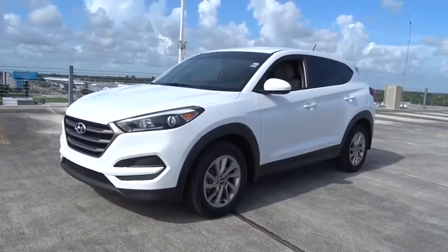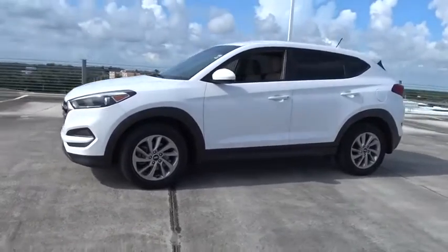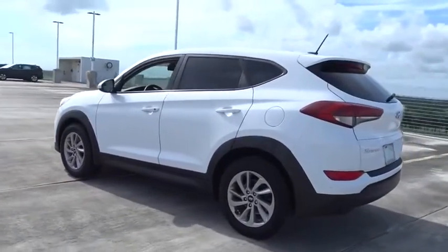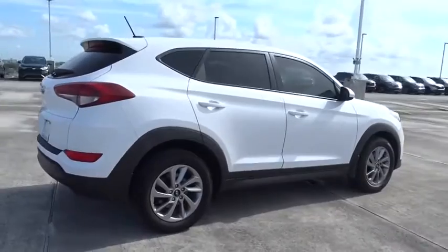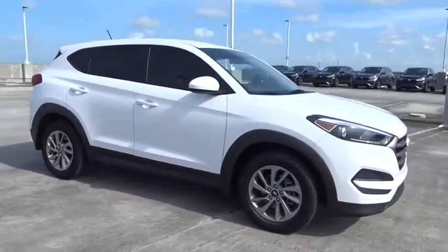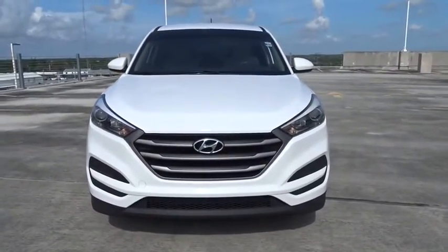Come test drive the 2016 Hyundai Tucson. Boasting low noise and vibration levels and a smooth ride, the Tucson combines the rugged utility of an SUV with the maneuverability and refinement of a car. With its spacious interior, small never felt so big. This vehicle has less than 90,000 miles.